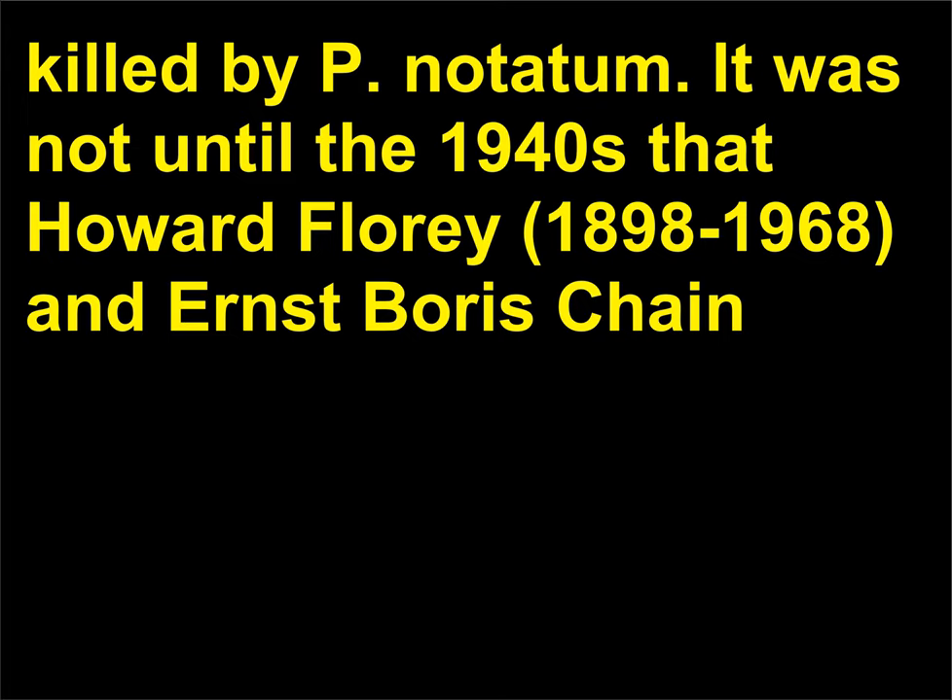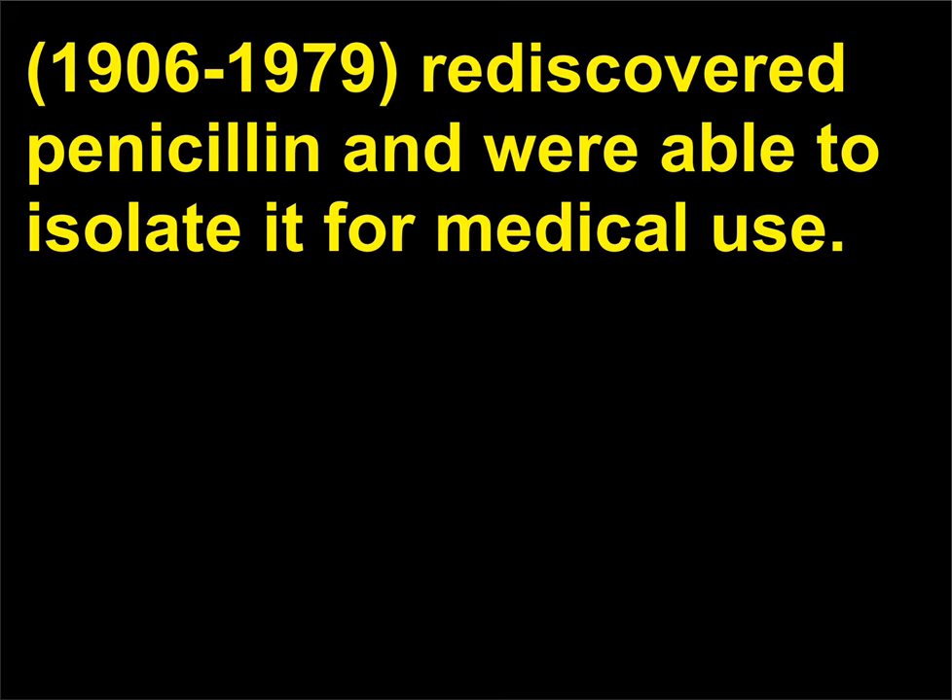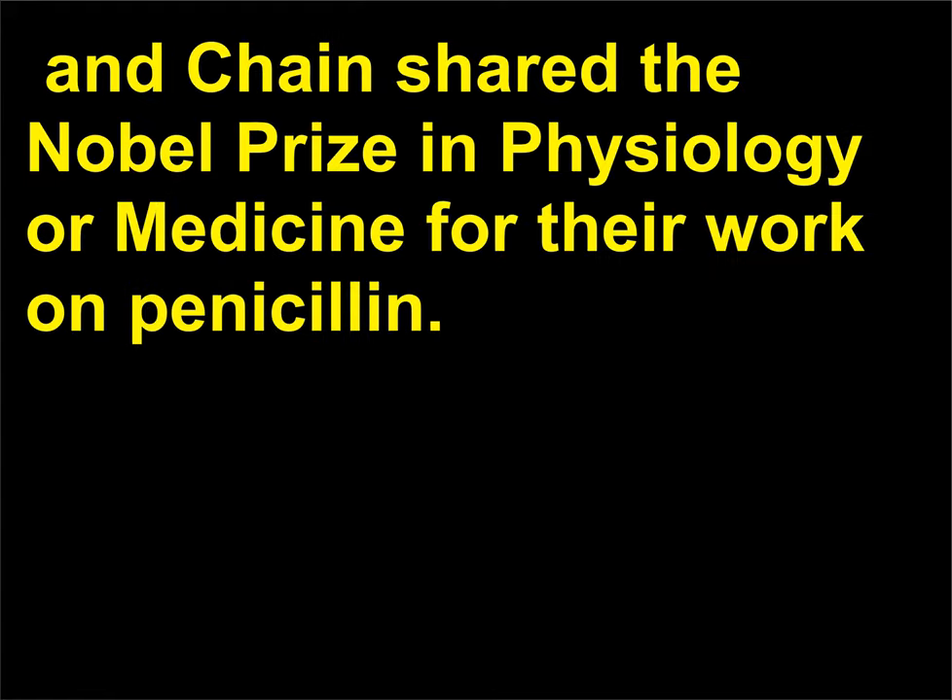It was not until the 1940s that Howard Florey (1898–1968) and Ernst Boris Chain (1906–1979) rediscovered penicillin and were able to isolate it for medical use. In 1945, Fleming, Florey, and Chain shared the Nobel Prize in Physiology or Medicine for their work on penicillin.